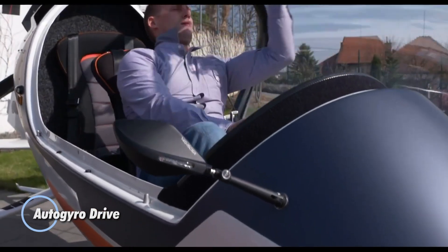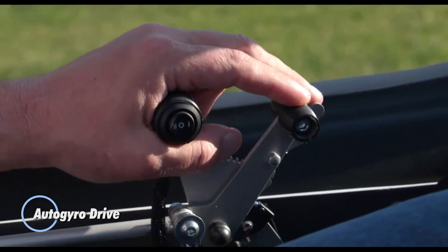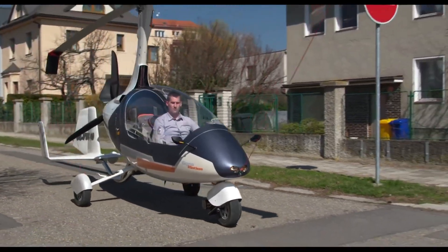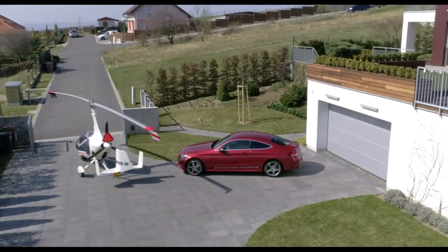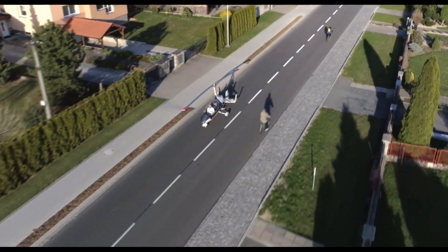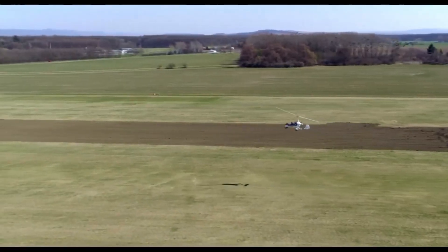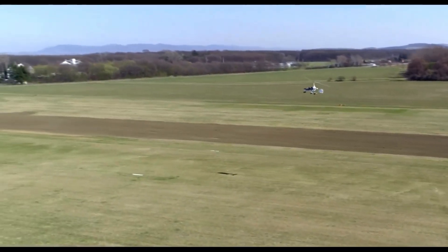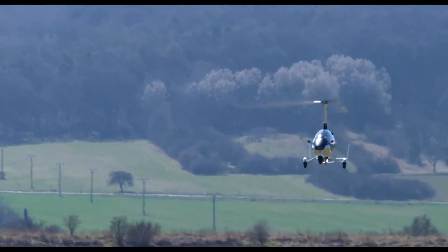AutoGyro Drive. A groundbreaking vehicle that blends the capabilities of a car and a gyroplane, offering a unique dual-mode transportation solution. This innovative vehicle allows for both driving on roads and flying in the air, providing unparalleled versatility and convenience. Equipped with a robust engine and advanced gyroplane technology, the AutoGyro Drive can seamlessly transition between driving and flying modes.